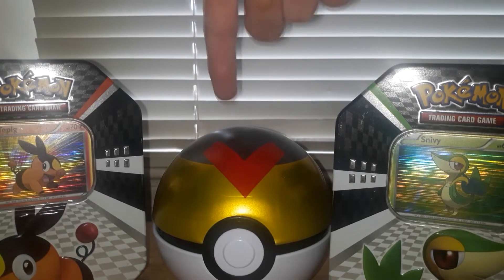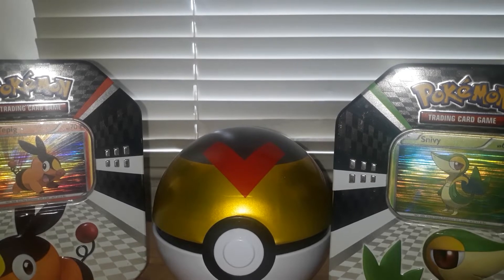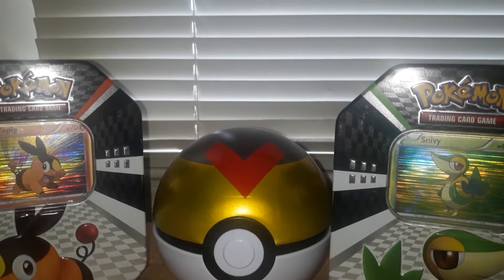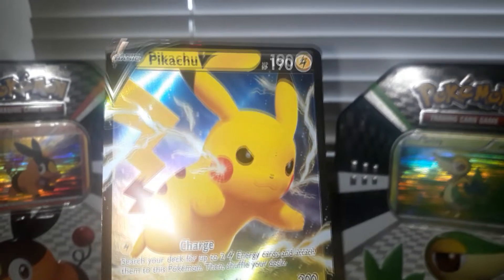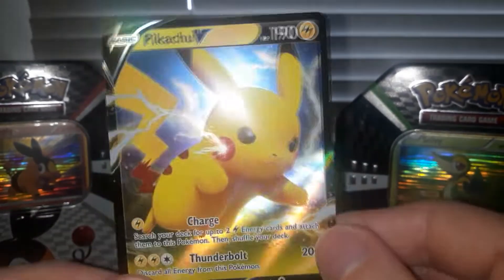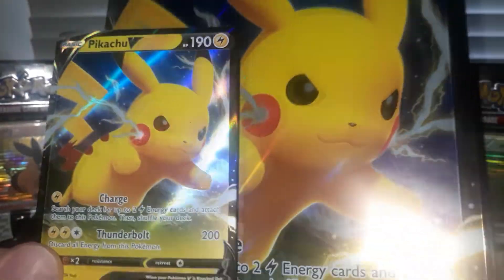As you can see right here, we have this new addition to the set — it looks cool. As you guys know, Shining Fates has a lot of shinies in it, which means the price went up a lot. Thankfully they reprinted it. So as shown, we get a nice Pikachu V card, and there's also a jumbo one right here.